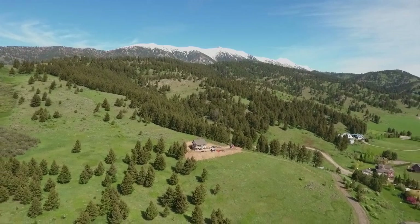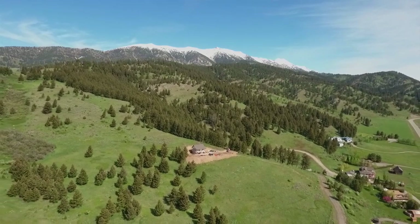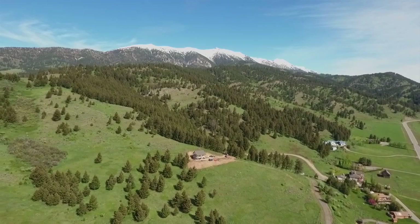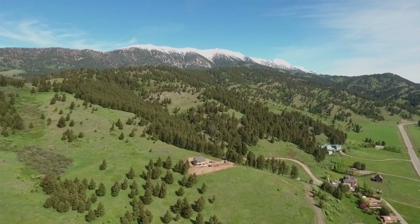I'm exactly seven and a half miles from Bridger Bowl, and I'm also exactly seven and a half miles from my job, and there's not a single traffic light in that entire distance. I love that.